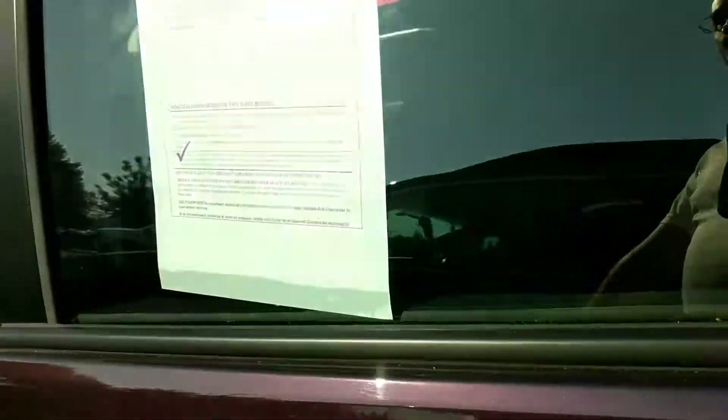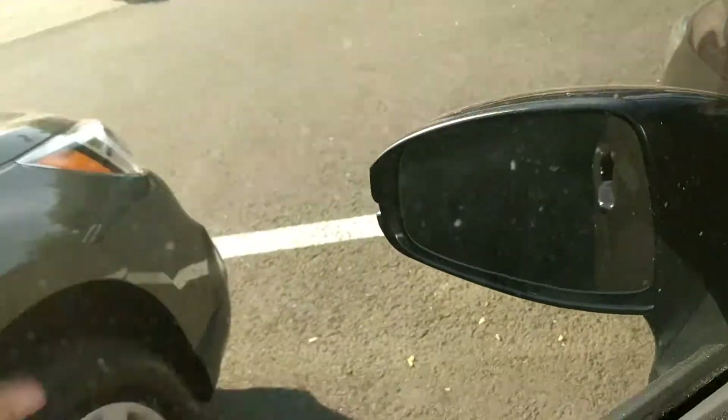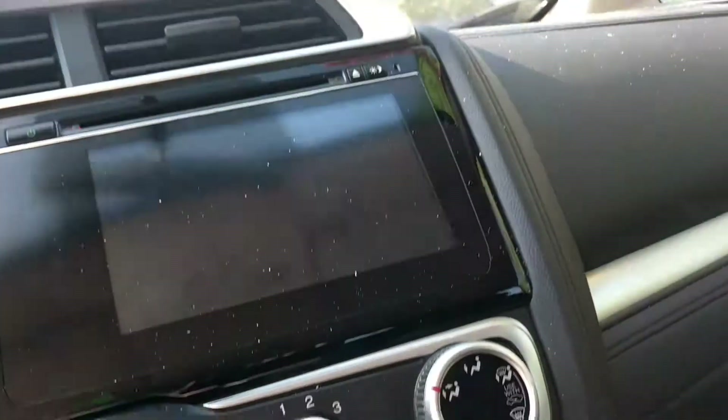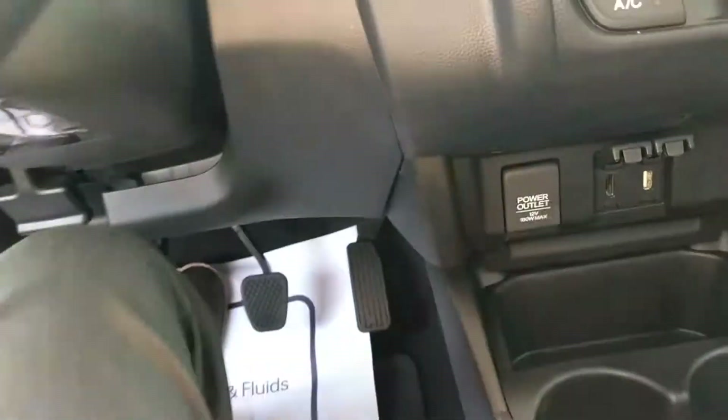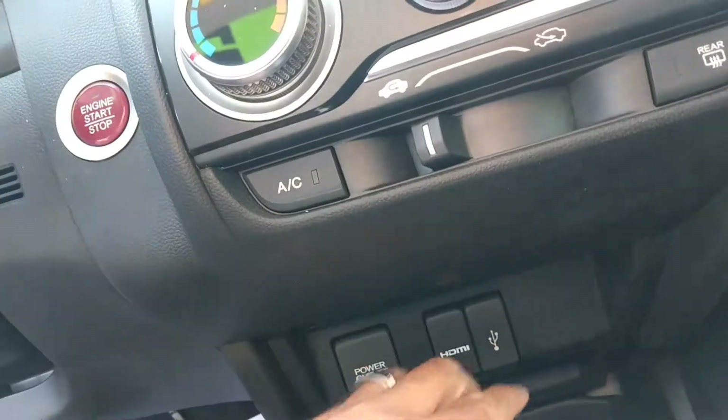This is a nice EX. It has a moonroof, power windows and locks, tilt steering. We have Bluetooth phone, upgraded gear with the camera on the outside. Of course, the AC. This is a manual transmission. HDMI, and push button start.